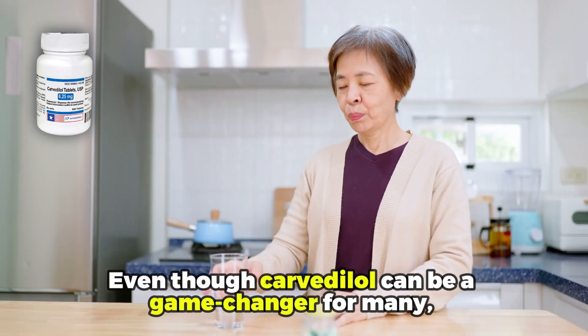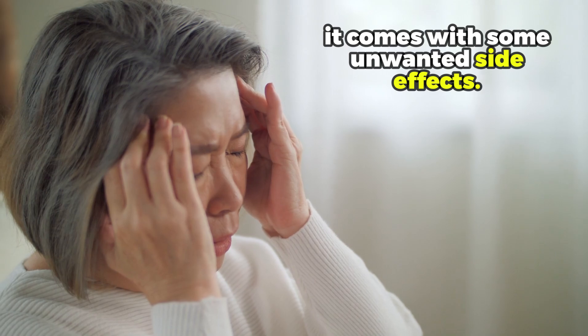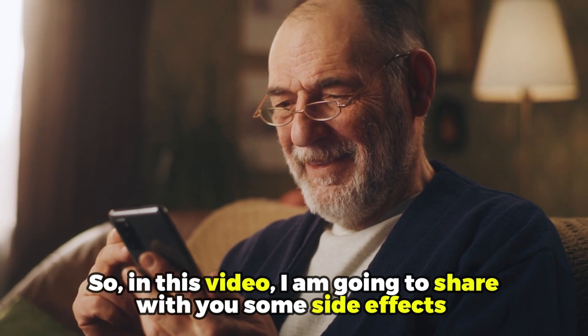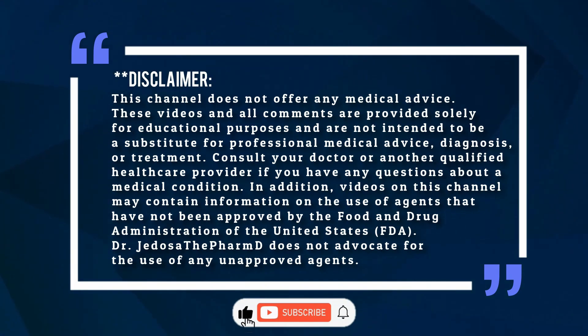Even though Carvedilol can be a game changer for many, it comes with some unwanted side effects. So in this video, I'm going to share with you some side effects that come along with taking Carvedilol. I'm a PharmD here — welcome, and please like and subscribe to the channel.